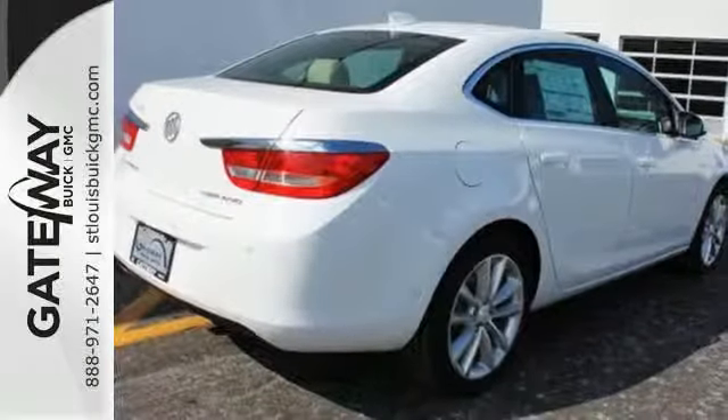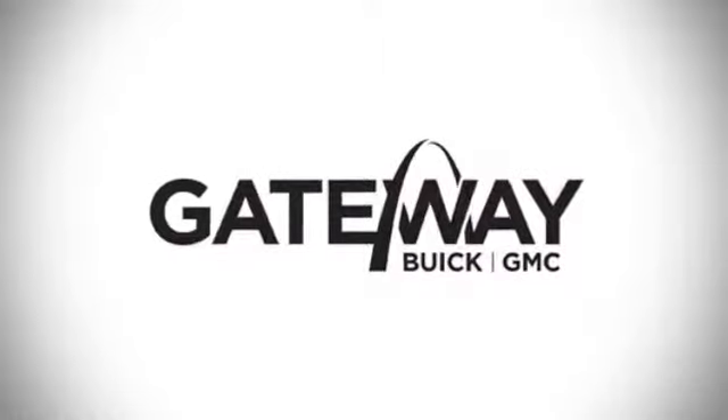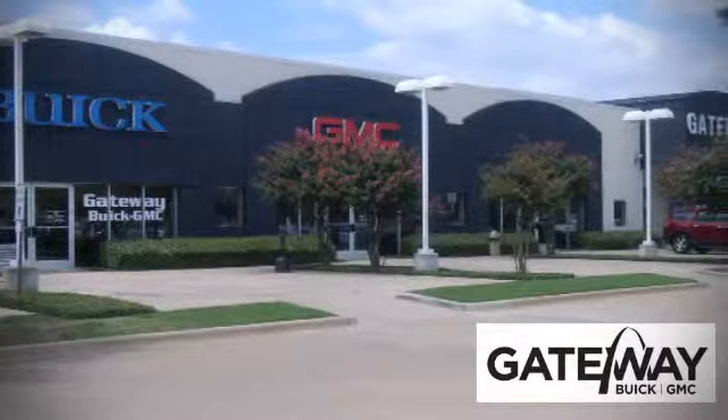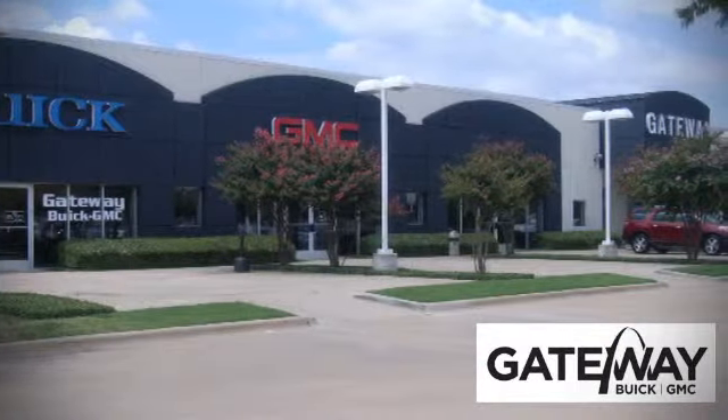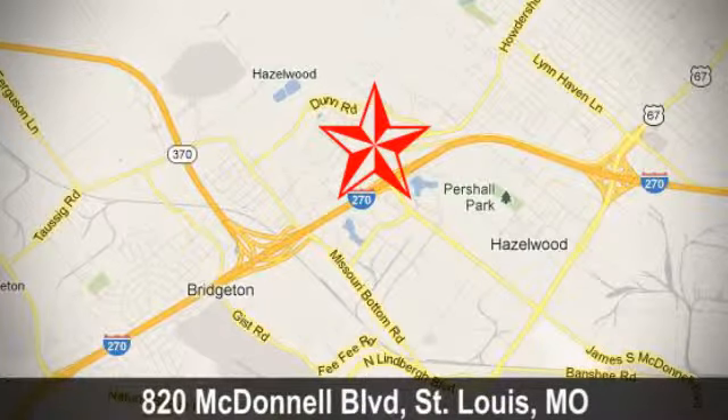Get behind the wheel today. At Gateway Buick GMC, we offer 16 acres of new, certified, and top-quality vehicles, conveniently located at 820 McDonnell Boulevard in St. Louis, Missouri.